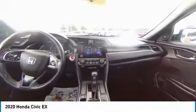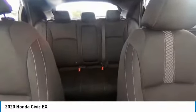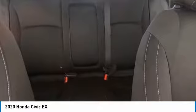Electronic stability control, brake assist, traction control, remote keyless entry, fog lights, speed control, four-wheel disc brakes, power moonroof, rear window defroster, security system. Take this vehicle for a spin and see why so many shoppers are now proud owners.